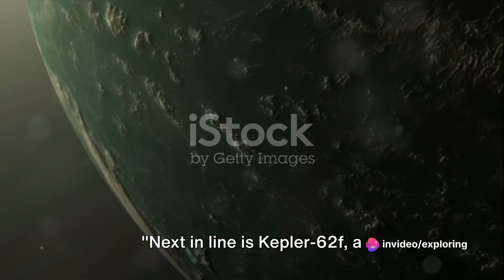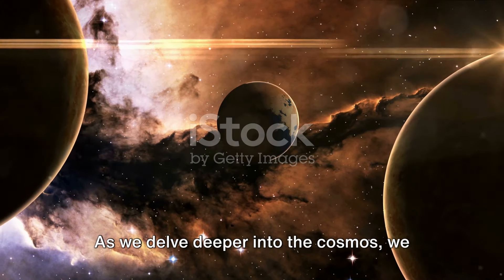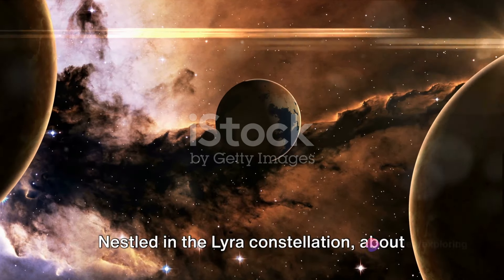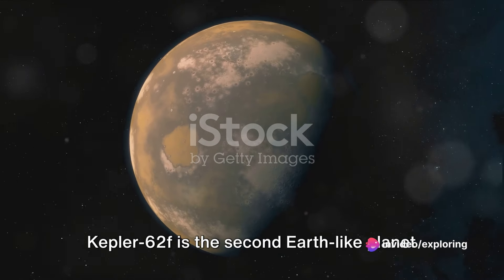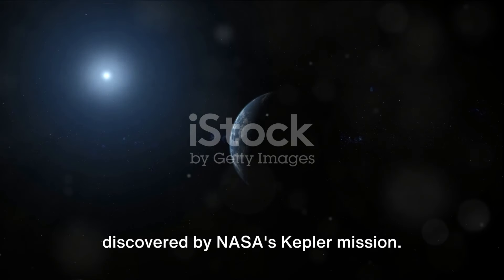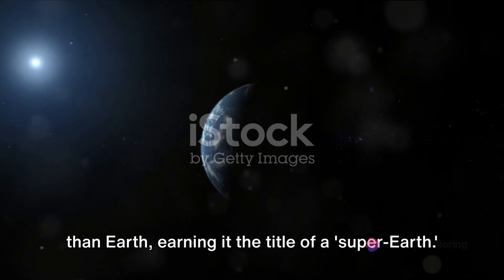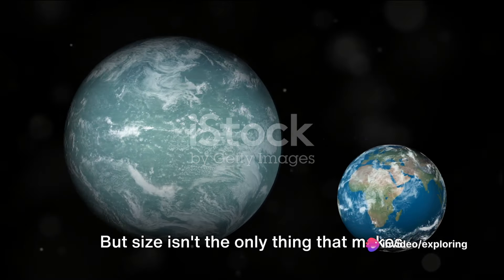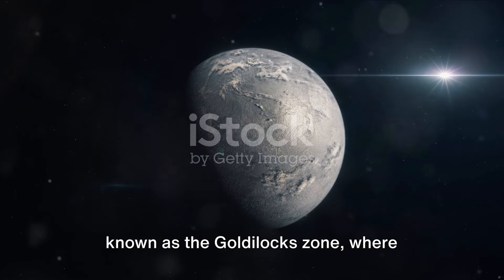Next in line is Kepler-62f, a super-Earth discovered in 2013. As we delve deeper into the cosmos, we stumble upon this fascinating planet, a remarkable resemblance to our own Earth. Nestled in the Lyra constellation about 1,200 light-years away, Kepler-62f is the second Earth-like planet discovered by NASA's Kepler mission. Kepler-62f is about 40% larger than Earth, earning it the title of a super-Earth. It resides in the habitable zone, also known as the Goldilocks zone.